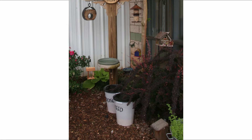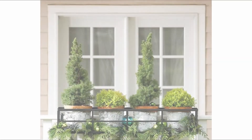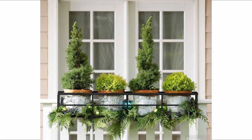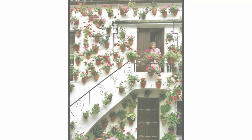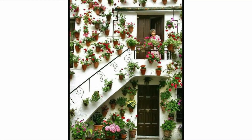Every garden will benefit from a good tidy-up, and it might not take much to take yours from drab to fab. As well as clearing up leaves and rubbish, dig out weeds and any plants that haven't survived the frost. Neaten the edge of your lawn for a more manicured look, power wash walls and give everything a sweep — it may be all you need to transform your plot.